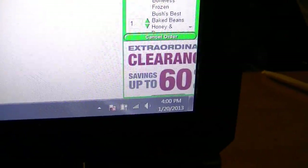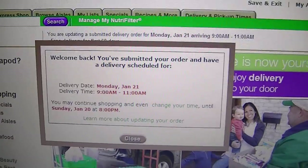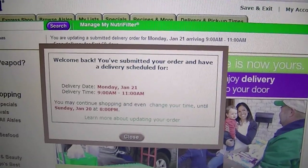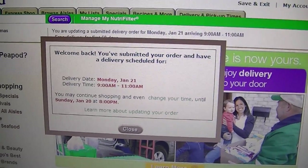It's about 4 p.m. right now and I just made my order. It says it'll be delivered between 9 and 11 tomorrow morning. So I'll go ahead and continue this video tomorrow morning when I get my food. We'll do an unboxing, see what it looks like, and see if they come at the right time. See you guys tomorrow.